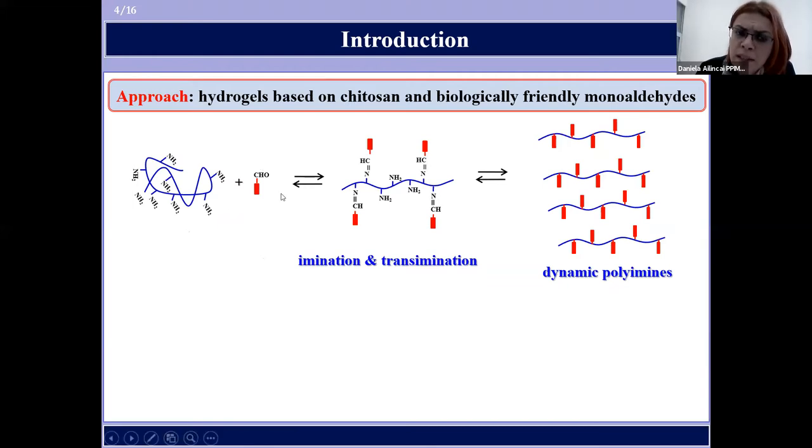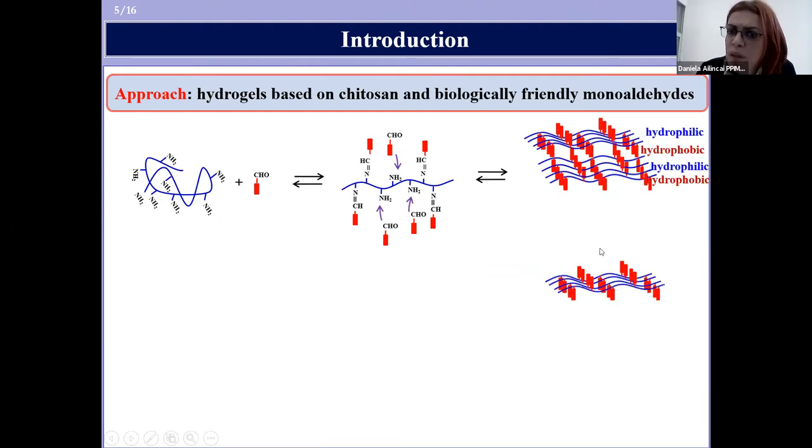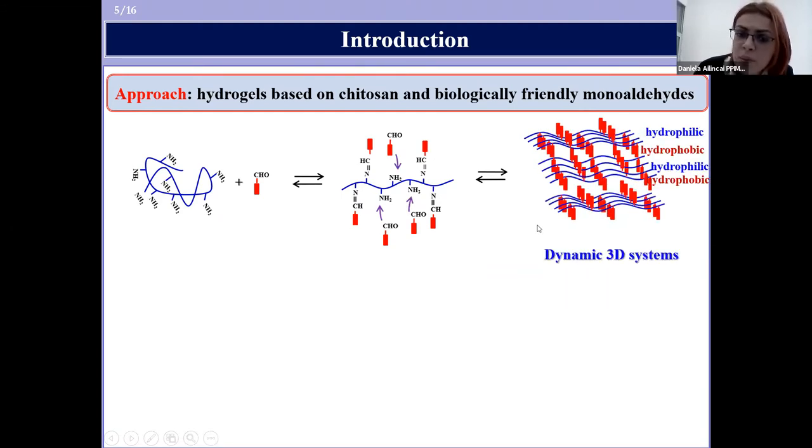This is possible due to the fact that the used monoaldehydes are able to form with chitosan dynamic polyimines, which due to the imination and transimination reactions, and due to the hydrophilic-hydrophobic segregation, are able to self-assemble into three-dimensional polymeric networks able to absorb large amounts of water — which are actually hydrogels.